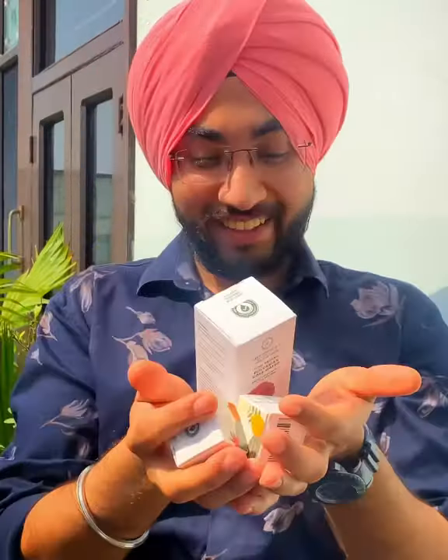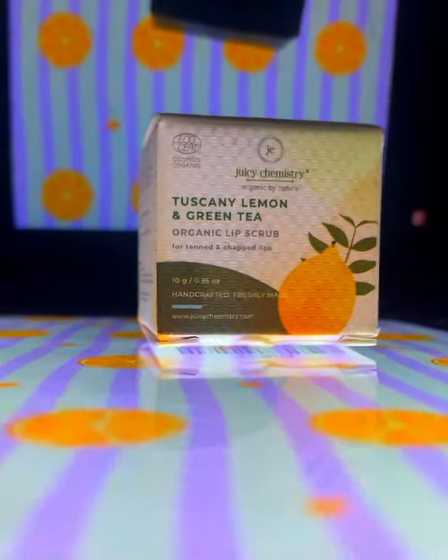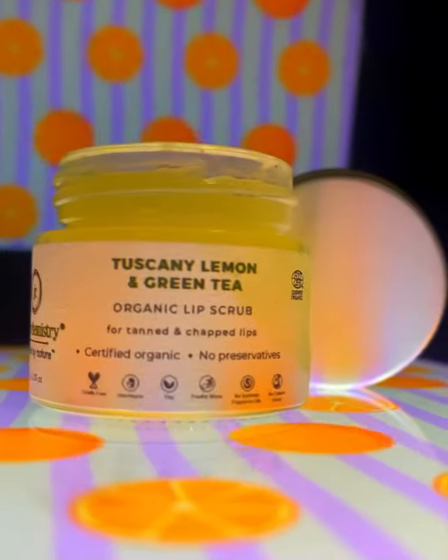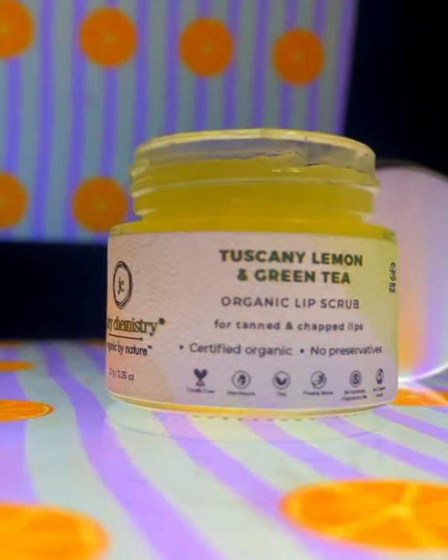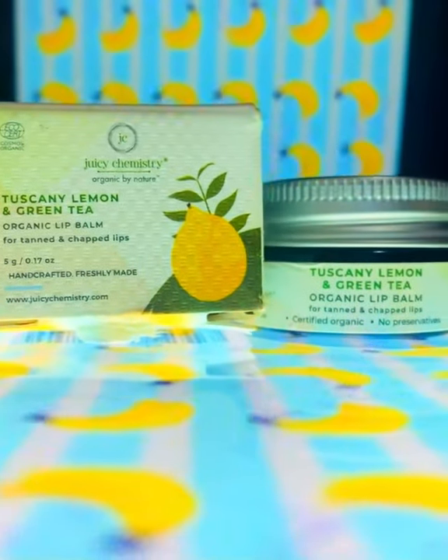Welcome back to another review video where I will be reviewing four products from an amazing brand, Juicy Chemistry. The first one is this lip scrub — the Tuscany Lemon and Green Tea Lip Scrub. It is one of the best lip scrubs since it removes all sorts of darkness and stains from your lips.